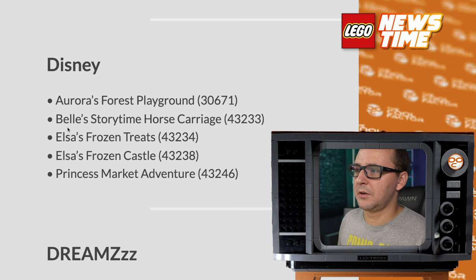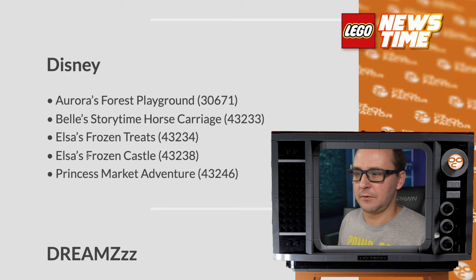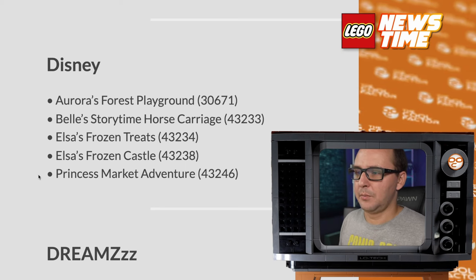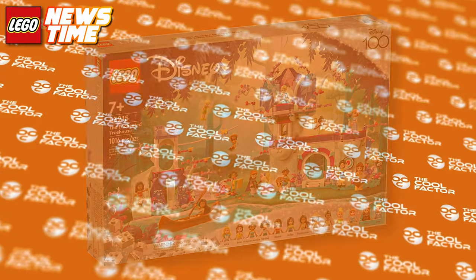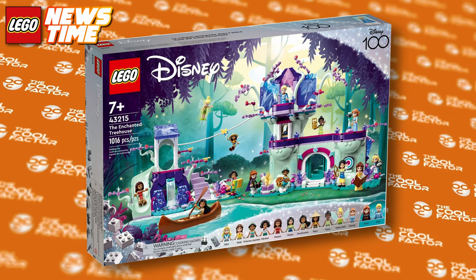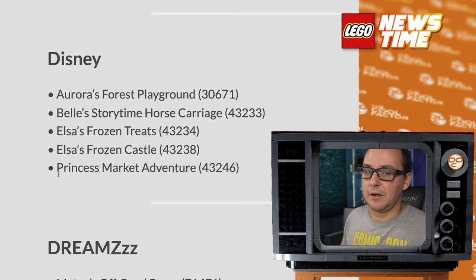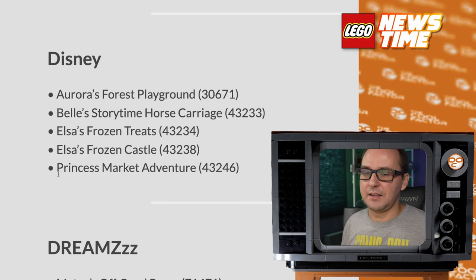From Disney: Aurora's First Playground, Storytime Horse Carriage, Bella's, Elsa's Frozen Treats, Elsa's Frozen Castle — continuing with the Frozen stuff, of course, it sells. And Princess Market Adventure. I wonder if they're gonna top the latest princess set that had a big build and literally every single princess in mini-doll form you can imagine. If your child loves Disney princesses, that set is excellent value for the characters you're getting.